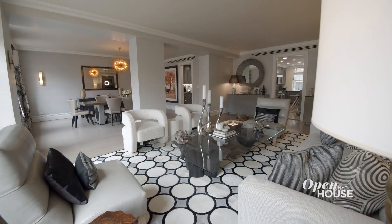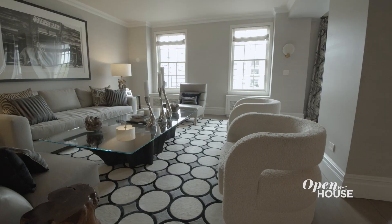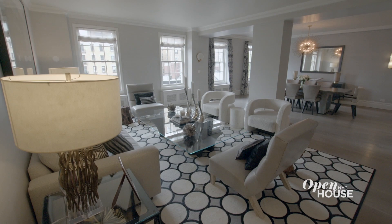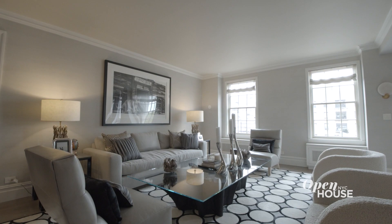In this room you can really feel some of the wonderful pre-war details — the high ceilings, the crown moldings, and the spaciousness of this Upper West Side apartment. And this neutral background works with anyone's style.